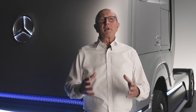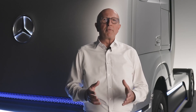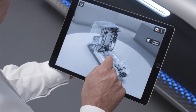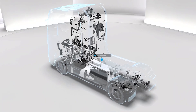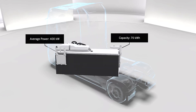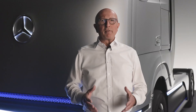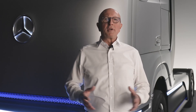We meet these requirements by the perfect symbiosis with the second crucial component for the Gen H2's operating strategy: the high-voltage battery. The battery is located between the two stainless steel liquid hydrogen tanks. It is particularly powerful, with a capacity of around 70 kWh and an average output of 400 kW. It supports the dynamic drive operation of the truck, which requires a lot of power, such as driving fully loaded uphill. This enables the fuel cell to operate constantly without major fluctuations in output.